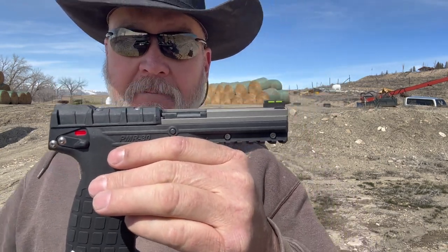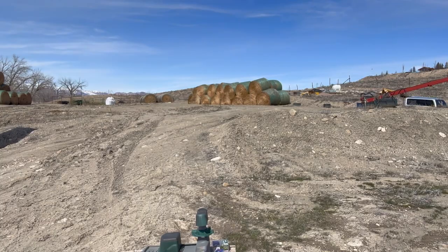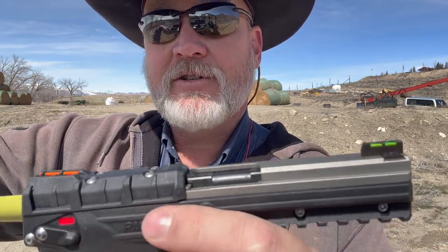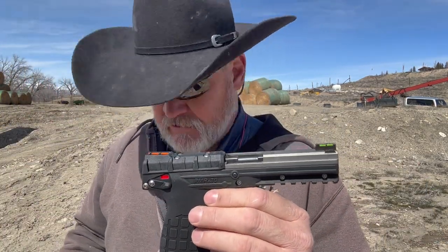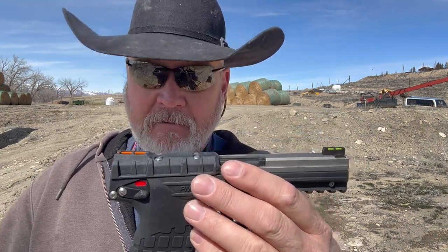It's a full-size gun — I grabbed a tape measure — this is the size of a 1911. Overall length is about seven and a half inches. Height is about five and a half inches. It's relatively thin, about an inch wide. The gun is really light and made out of polymer, which is nothing to worry about. Super lightweight and holds 30 rounds of ammo — pretty crazy.